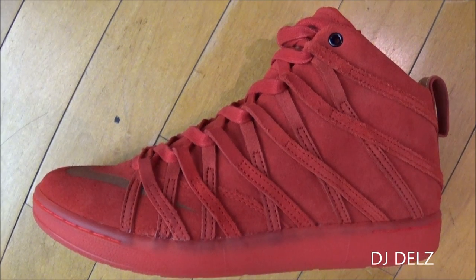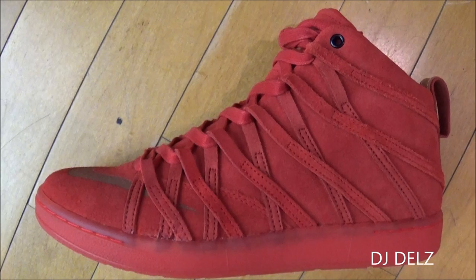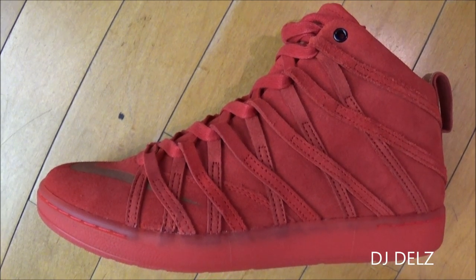You let me know what you think of it, hot or not. These are the KD7 Lifestyle Red Suedes right here.